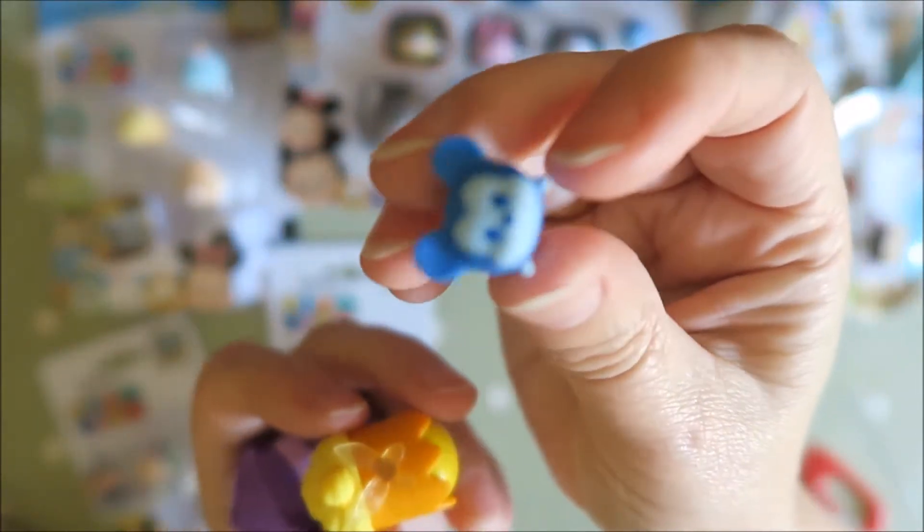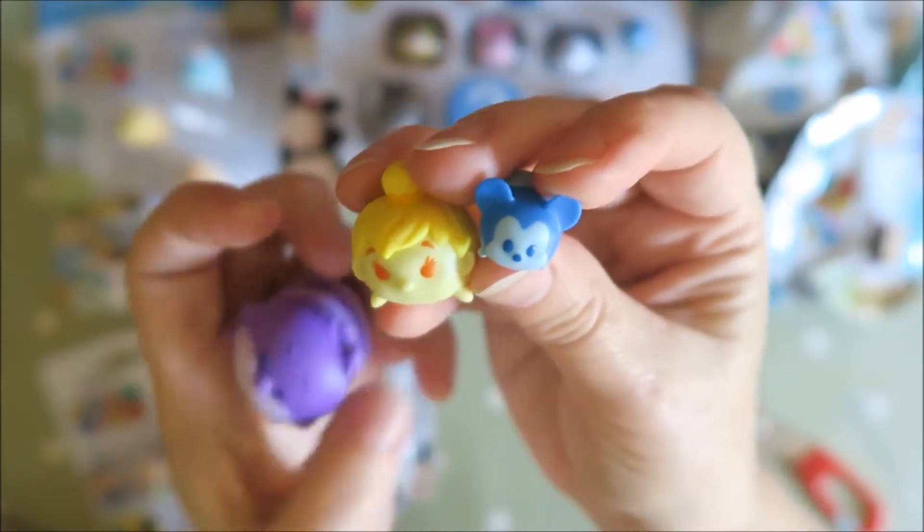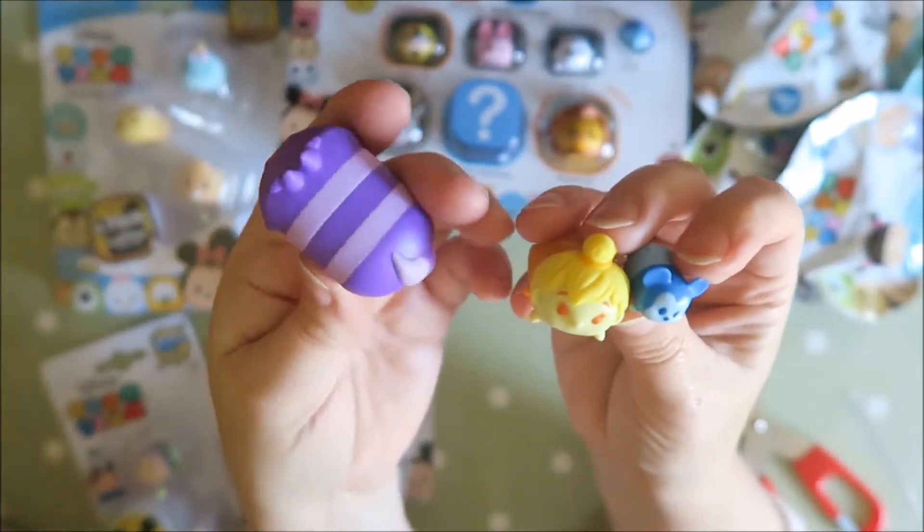And this one is actually cute. It reminds me a little bit of — what's it called again — Inside Out. The colors. It kind of looks like Joy here.